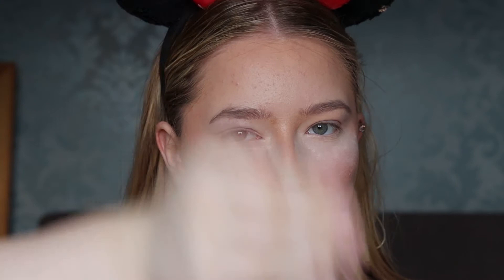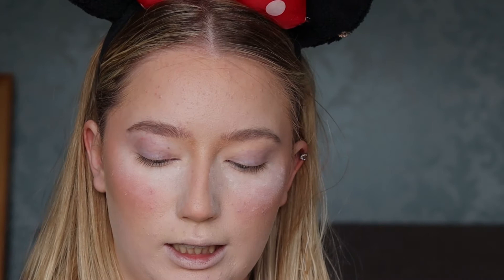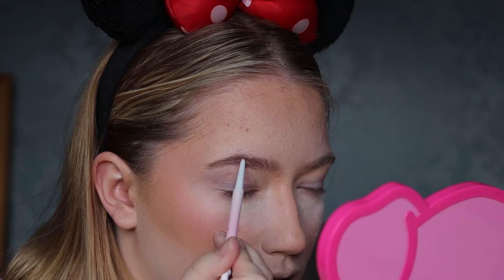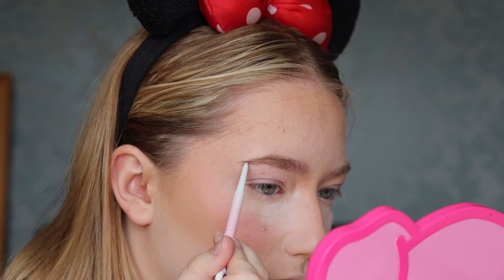I'm going to take the P Louise brow pencil and just brush my hairs up. I quite like my eyebrows looking natural — I don't like the block brow. Sometimes I do the fluffy brow but the majority of the time I keep them quite natural. I just fill in the sparse areas very roughly and quite light-handed, so you can just barely see the difference and I don't really extend my brow either.